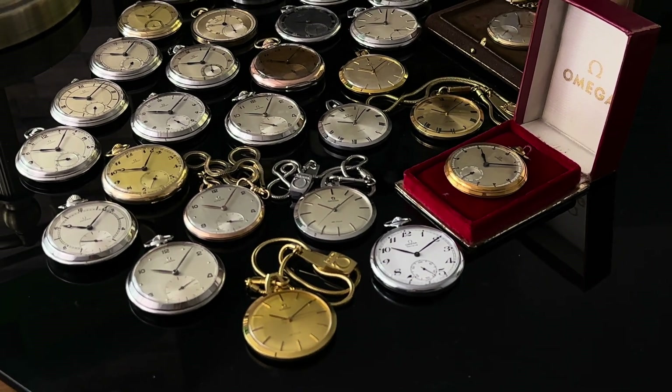Watch number 13 is under reference CK312 and comes in a two-tone silver case. This piece dates back to 1945 and has a similar design to watch number 9, as you can see the hinge on the case. It is slightly bigger, measuring 49mm in diameter by 64.5mm including the bow. It comes in a few different dial tones but the copper version is the most attractive, at least to me.